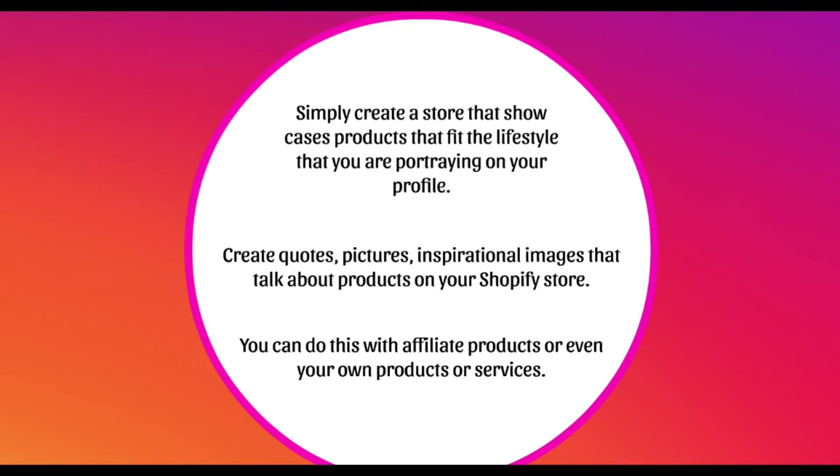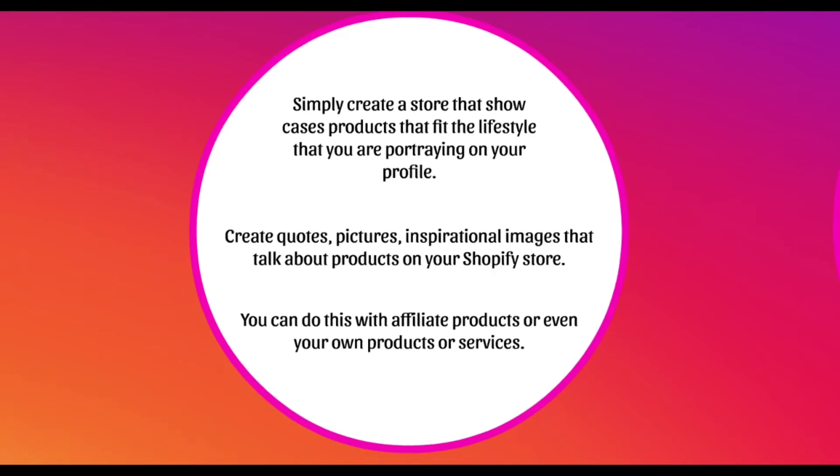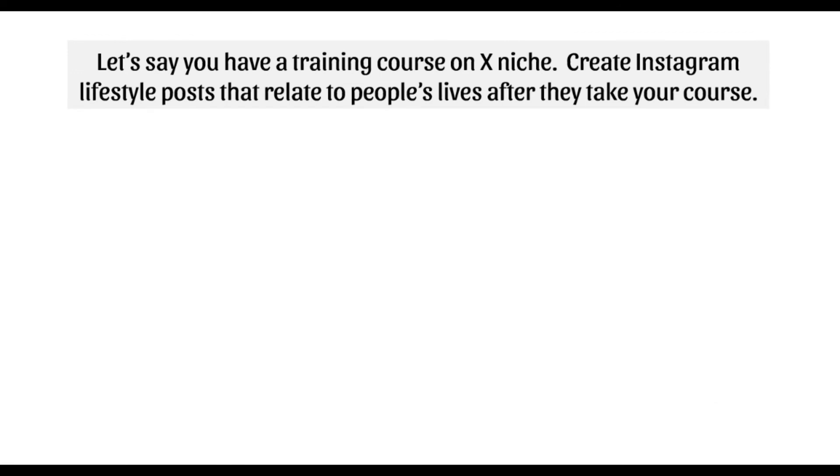You can also do this with affiliate products or products and services that you own. For example, if you have a training course in a niche, you create Instagram lifestyle posts that relate to people's lives after they take your course. Maybe it's a scuba diving training course — you could create posts related to: if you go through the training course, you'll be able to get to this point where you can go scuba dive wherever you want.